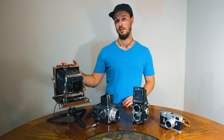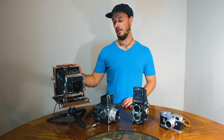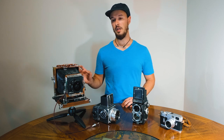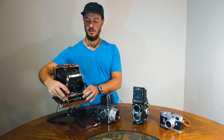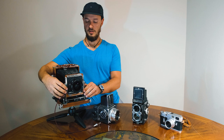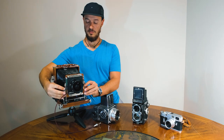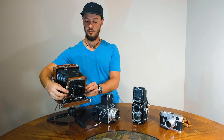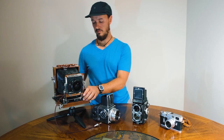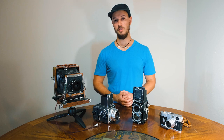Starting off over here I've got a 4x5 field camera. This is a Takihara, and what I love most about it is being able to move the front lens plane — that alternates the focal plane in your images and your depth of field changes with each tiny movement. So it allows for a lot of creativity and it's just a lot of fun for me to shoot.